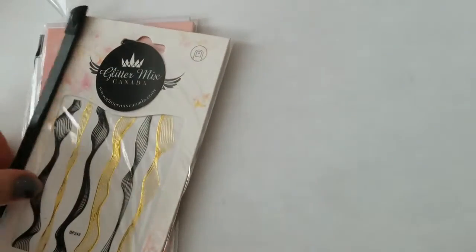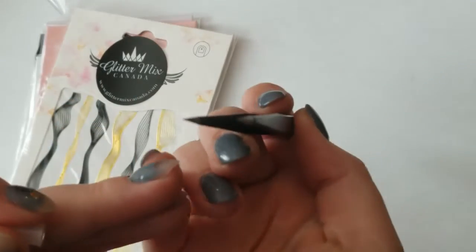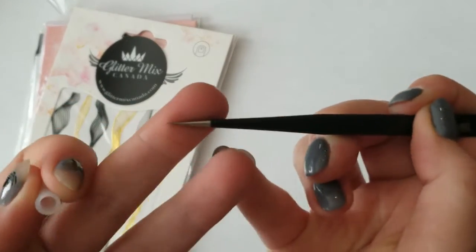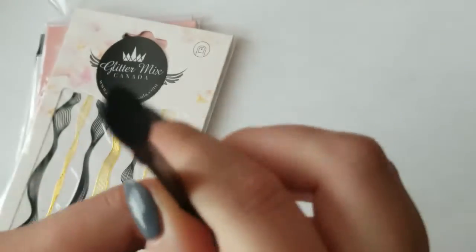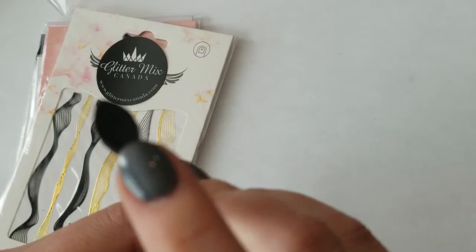The next thing I picked up were these tweezers. They are extremely sharp on the edge, and I'm hoping that they will make it easier to pick up decals with. It also has the squeegee end on it.